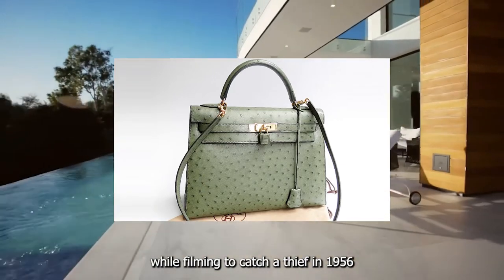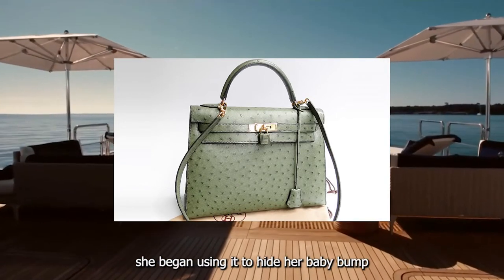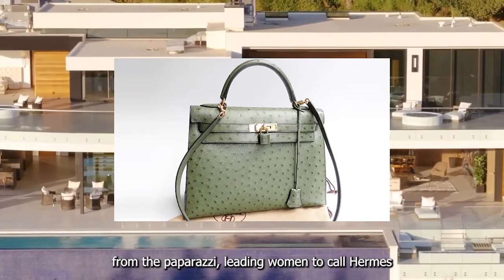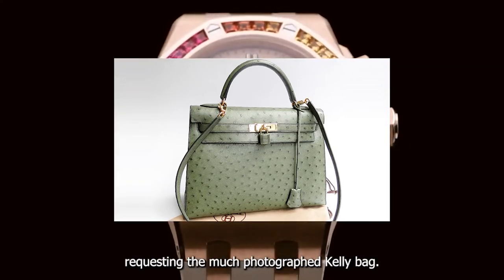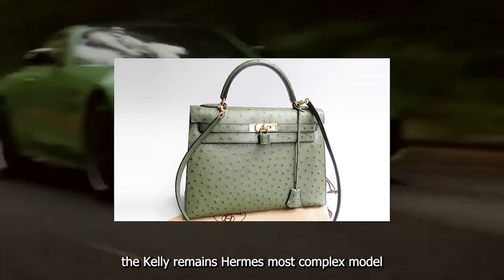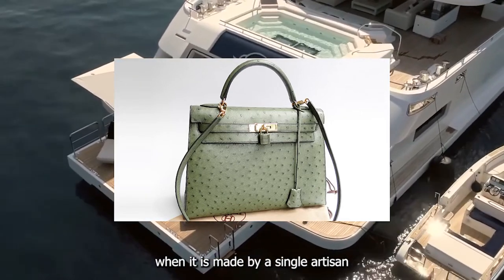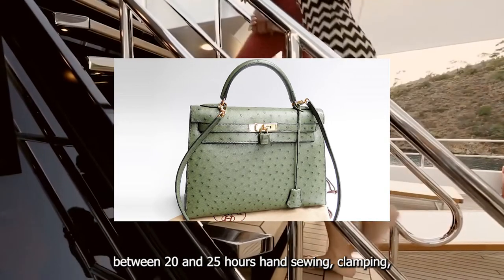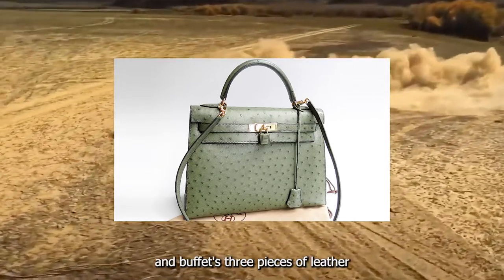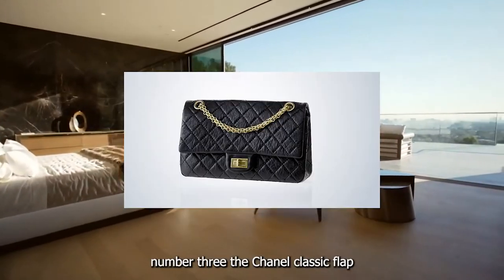In 1954, movie star Grace Kelly picked one up while filming To Catch a Thief. In 1956, when she'd become Princess Grace of Monaco, she began using it to hide her baby bump from the paparazzi, leading women to call Hermès requesting the much-photographed Kelly bag. Today the Kelly remains Hermès' most complex model and is produced only in France, where each is made by a single artisan who spends between 20 and 25 hours hand-sewing, clamping, gluing, gumming, and buffing 36 pieces of leather.